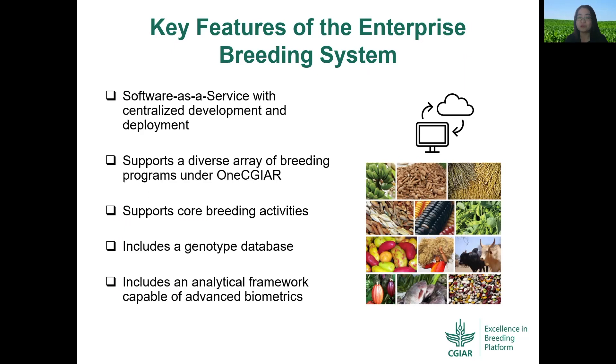It will support core breeding activities such as trial design, germplasm and inventory management, field operations, phenotyping, and sample tracking. It will connect a genotype database to those core breeding activities. And finally, it will have an analytical framework capable of advanced biometrics, including genomic estimated breeding values made routinely available to CG breeding programs to support breeder decisions.